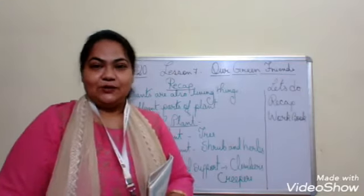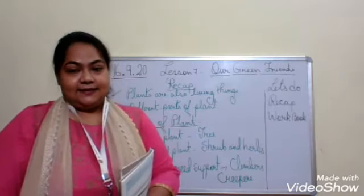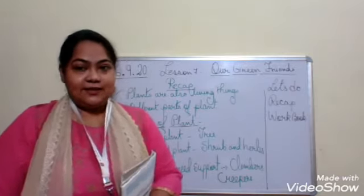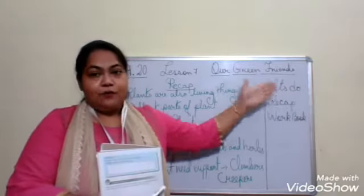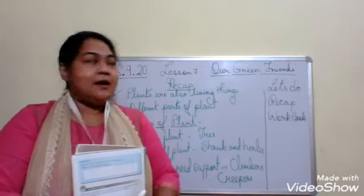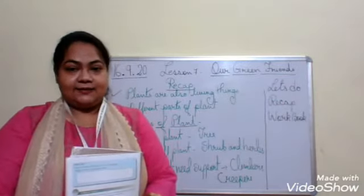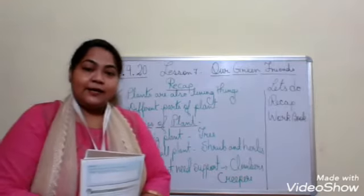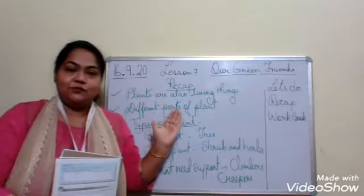Good morning, children. I would like to welcome each and everyone to EVS class and today's date is 16 September 2020. What are the things we are going to do for our class? First, we are going to have a recap of what we have learned in our chapter - lesson number 7, and the name of the lesson is Our Green Friends. Then we are going to discuss workbook exercises. So, let us begin our class with a recap of what we have learned in our chapter.